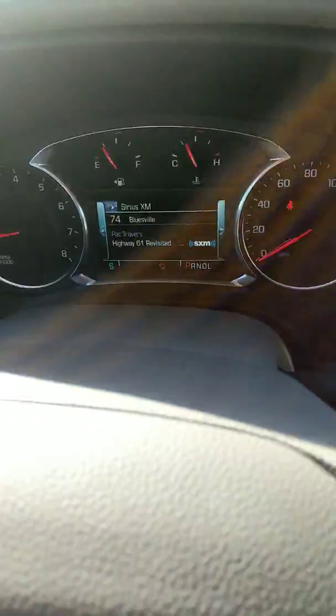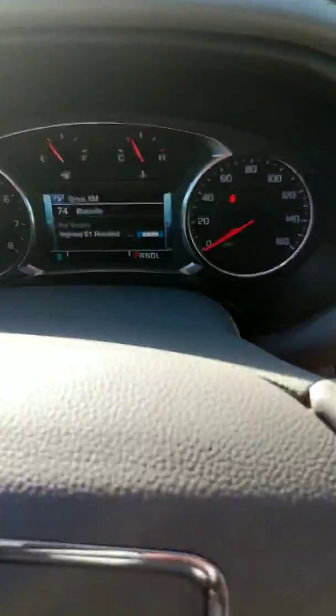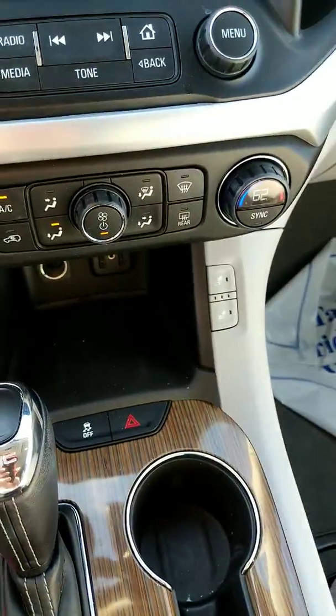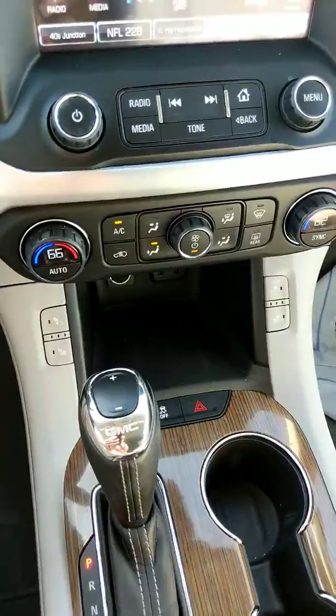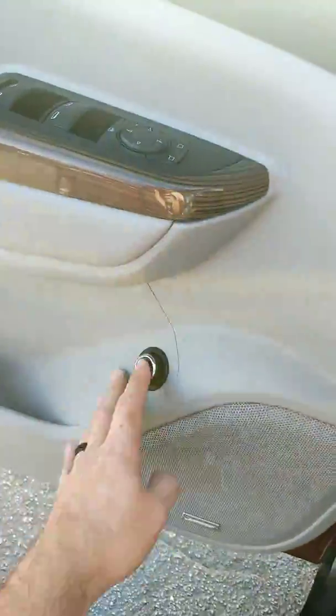So this model has about 38,000 miles on it. It's got Sirius XM. You got heated seats for the front driver and passenger, dual zone climate control right here. Power windows, mirrors, door locks, as well as a power rear hatch.